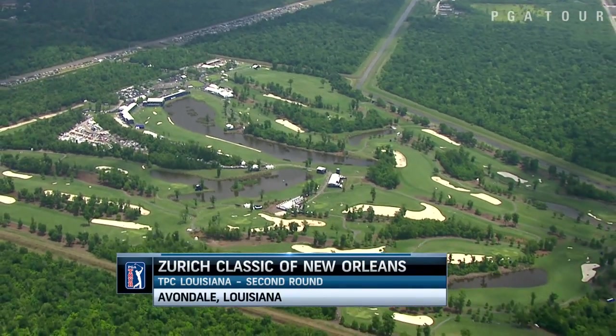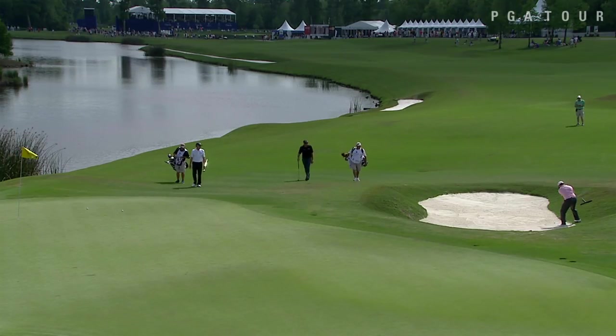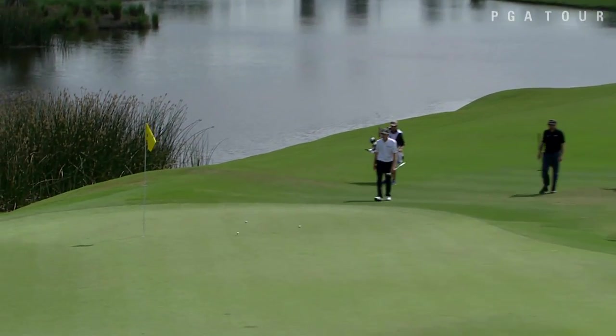Second round of the Zurich Classic of New Orleans from TPC Louisiana. Ben Martin set a course record 62 in round one. What would we have on day two?